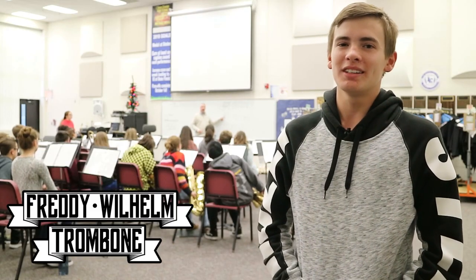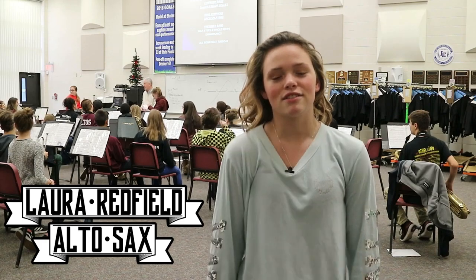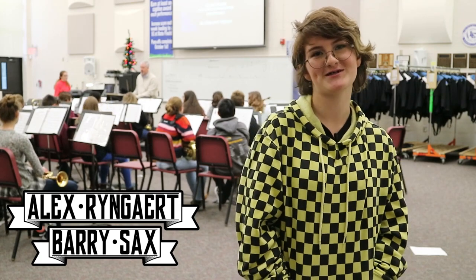My favorite thing in Jazz Band is the people that are in it, the people I get to hang out with and play with. I get to hang out with my friends and it's just more time to play my instrument. It's just something that I get to do with my time because I usually don't do much with myself.